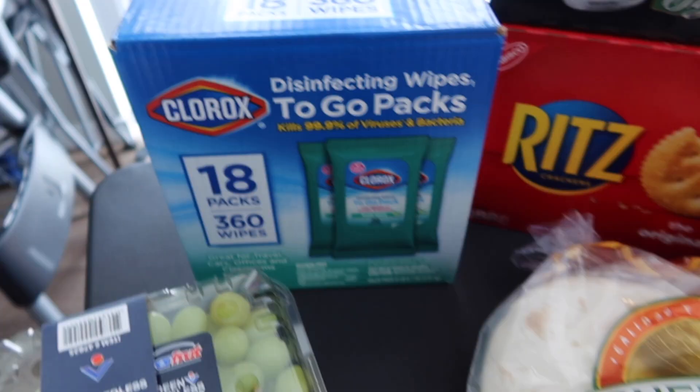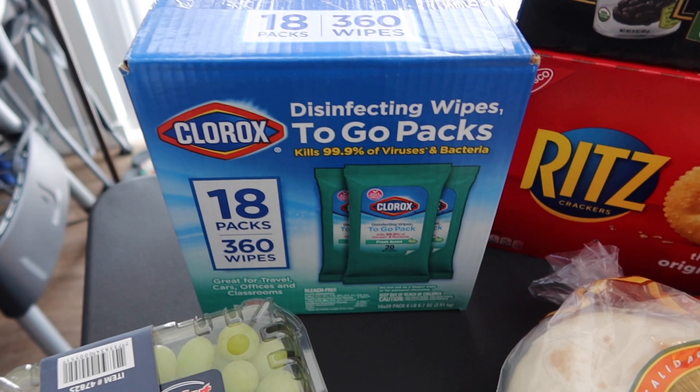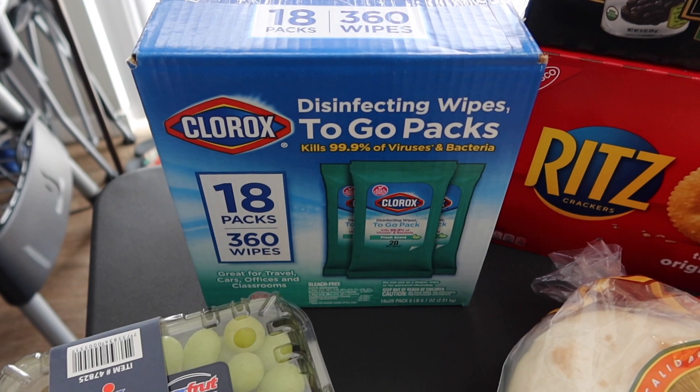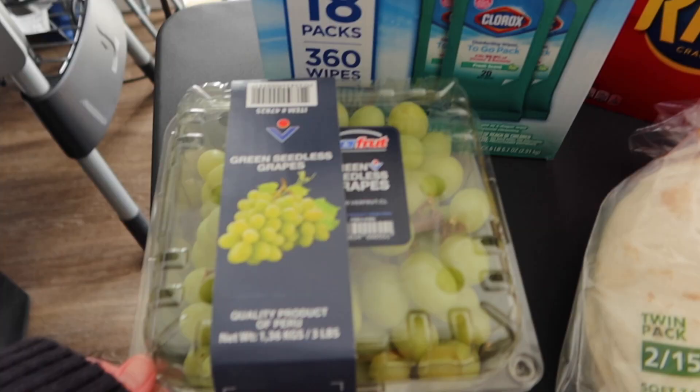My husband grabbed some Clorox disinfectant wipes to-go packs, which will be good for him to have at the gym. We can also take them on the airplane to disinfect, use them on road trips, at gas pumps — just good to have in the car in general.